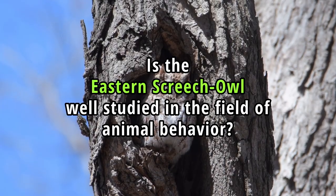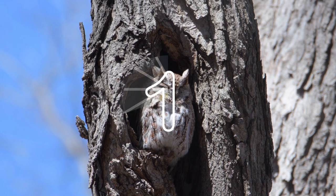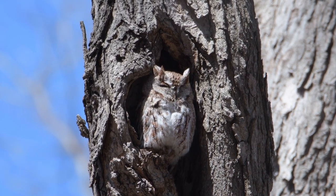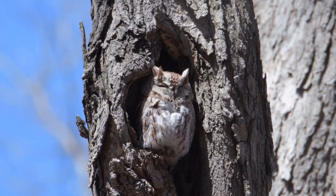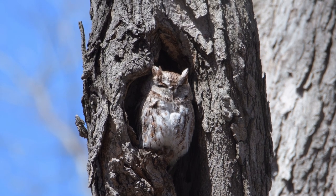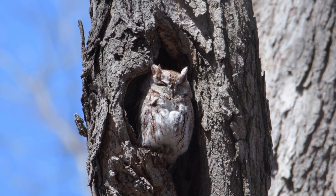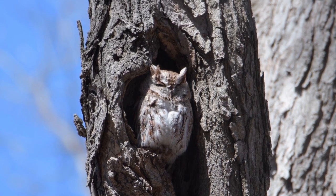Is the Eastern Screech Owl well studied in the field of animal behaviour? Yes, this bird species has been reasonably well studied, particularly regarding its breeding biology, nesting habits, feeding ecology and vocalizations. Much of the foundational knowledge about Eastern Screech Owls has been established through field observations and studies conducted by ornithologists and researchers.